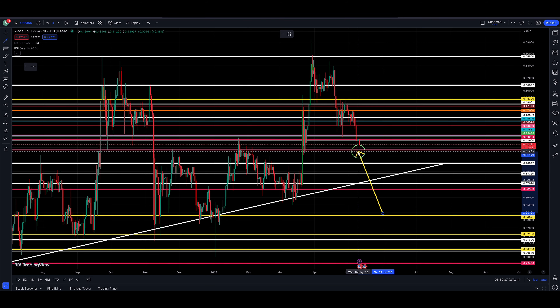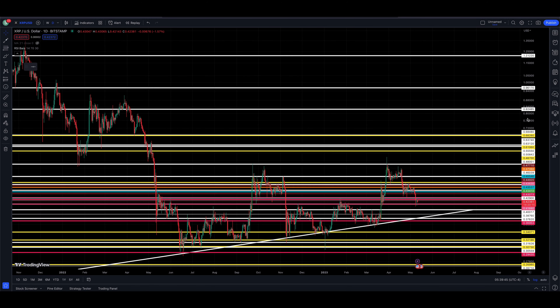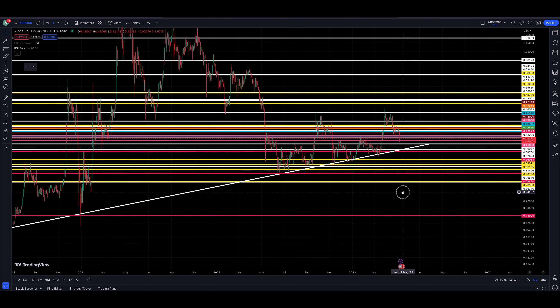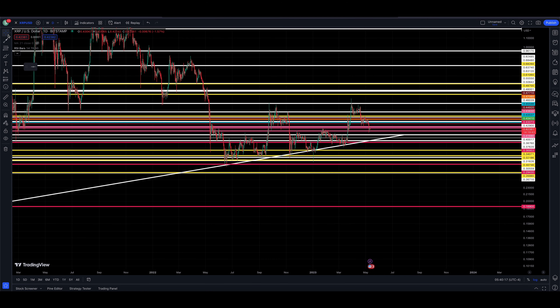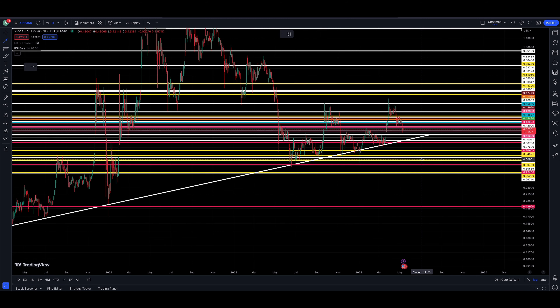That's the short-term zoomed-in look. We're finding nice support right now — two nice tests, two nice candle wicks at 41,680. We called this level when XRP was trading up higher; I said there's a chance XRP trades down to 41,680 and finds support for a period of time, and that support has shown up. Now we wait and see if it holds. If we zoom out, this is where things get a little dicey, and it depends on how far they want to push Bitcoin to the downside. Nobody wants to hear this if you're a bull on XRP — but there's a chance the price breaks lower and breaks lower very strongly.